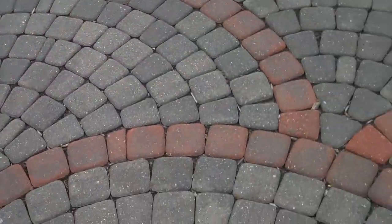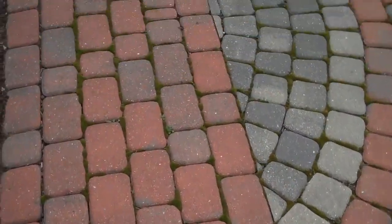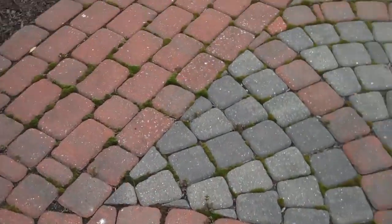You can see why they call it a fan pattern. Basically, the sky is the limit when it comes to paver design and pattern colors.